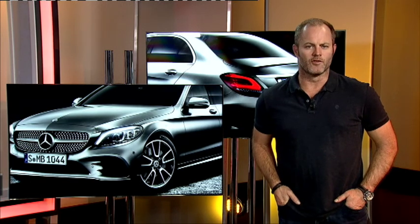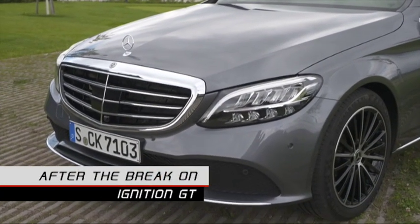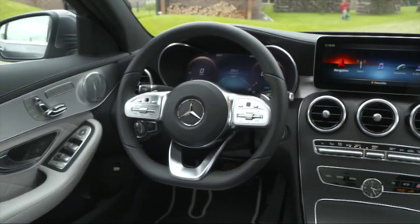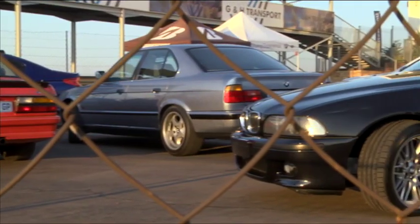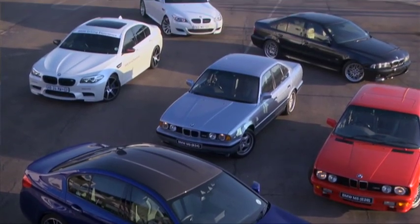Coming up after the break, we're going to round up the week's automotive newsmakers, which include the facelifted Mercedes-Benz C-Class. The cabin is where you'll find most of the changes — a whole suite of driver assistance packages are now available, which Mercedes-Benz claim is on par with the range-topping S-Class limo. And we'll also sample every single M5 from the very first E28 to the latest F90. What a story.